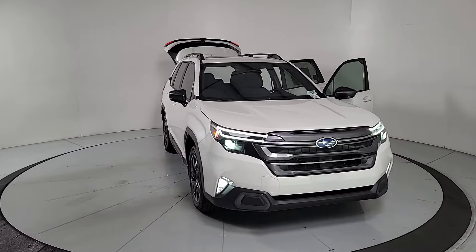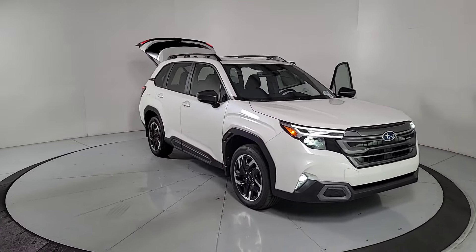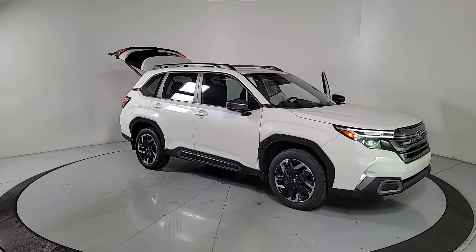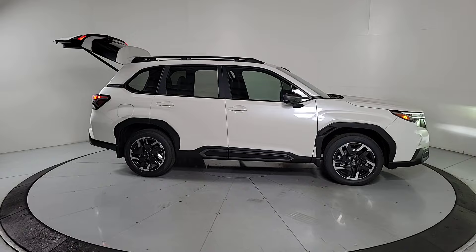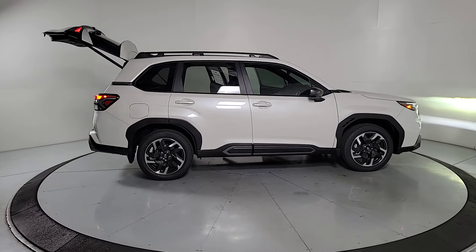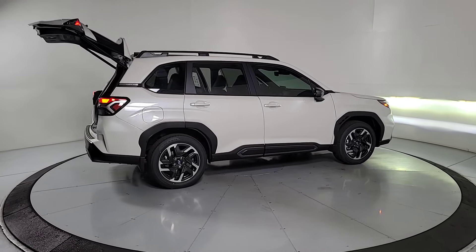Can you see yourself in the 2025 Subaru Forester? This well-built Forester delivers confidence, comfort, and capability. Advanced safety tech, a smooth ride, and all-wheel drive position you for success on every journey.